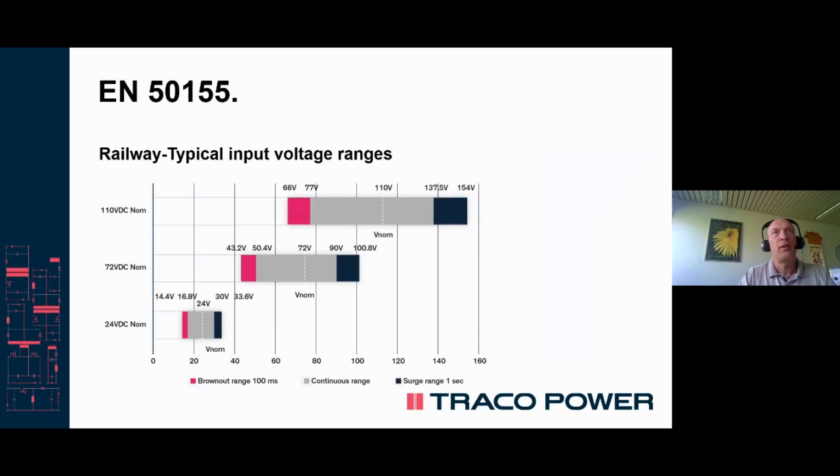Looking at the input voltages, they are divided into three different voltage ranges, all of which have a brownout low input extended range as well as a surge high input extended range. The majority of railway applications use the 110 volt DC nominal input.